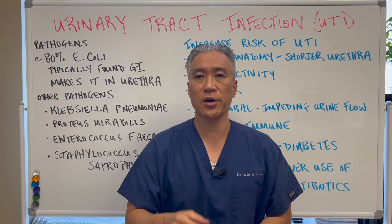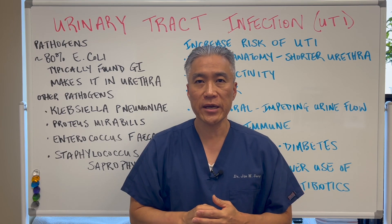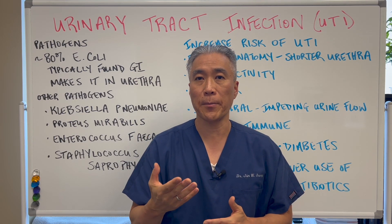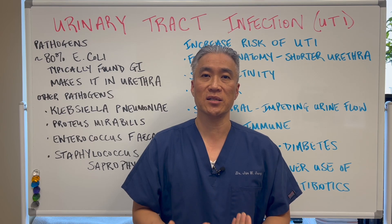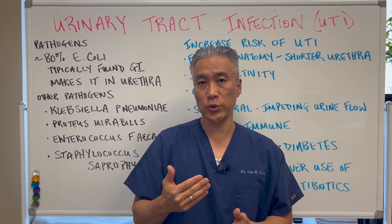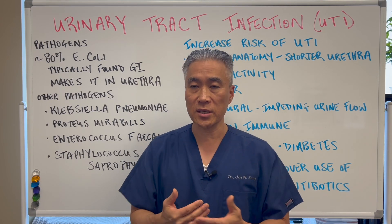Welcome back. This is Dr. Jin Sung, where clinical excellence meets excellent results. Today we're covering urinary tract infections, or UTIs — the bacteria involved, predispositions and risk factors, signs and symptoms, and supplementation you can utilize for UTIs, especially chronic UTIs. Let's get right into it.